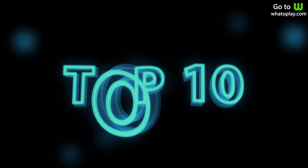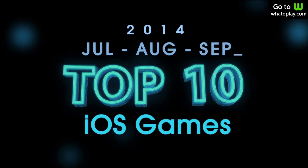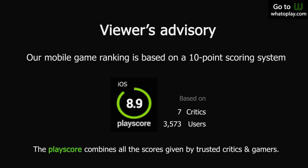Whatoplay presents the Top 10 new iPhone and iPad games of the third quarter 2014. This mobile game ranking is based on a 10-point rating system called the PlayScore, which combines all the ratings given by trusted critics and gamers.